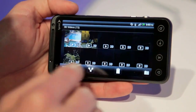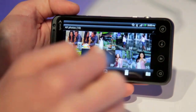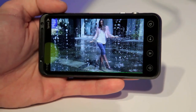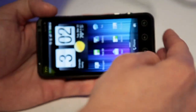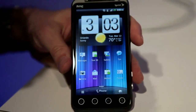It also has the ability to capture and display 3D stills. Here are some 3D stills on the device. The device will actually launch with Blockbuster with 3D content, so you'll be able to get Blockbuster's full suite of 2D content as well as 3D content on the device.